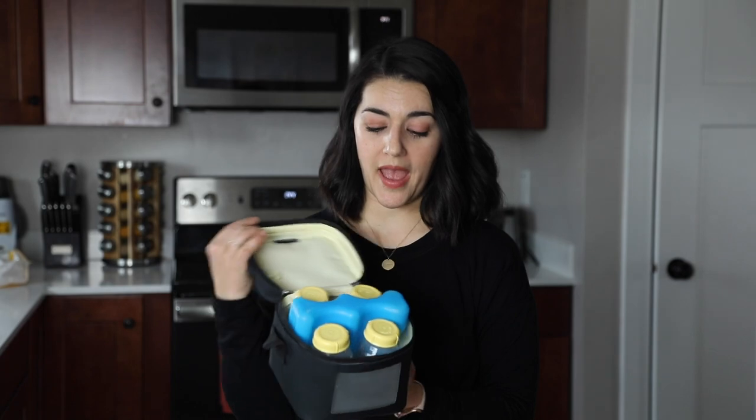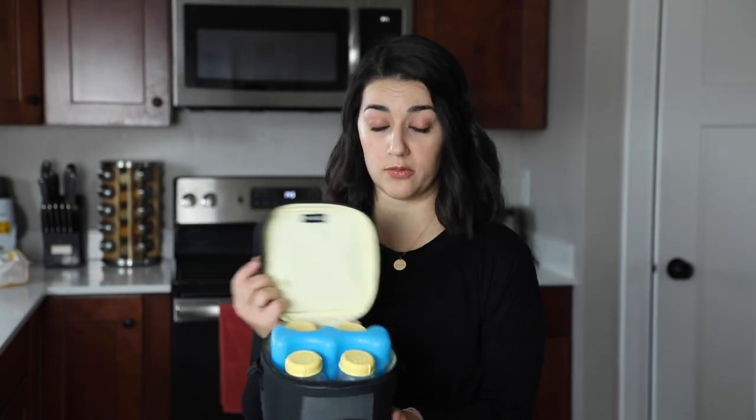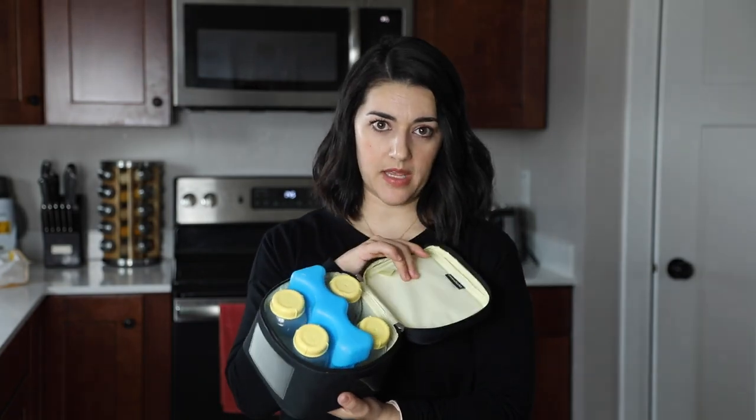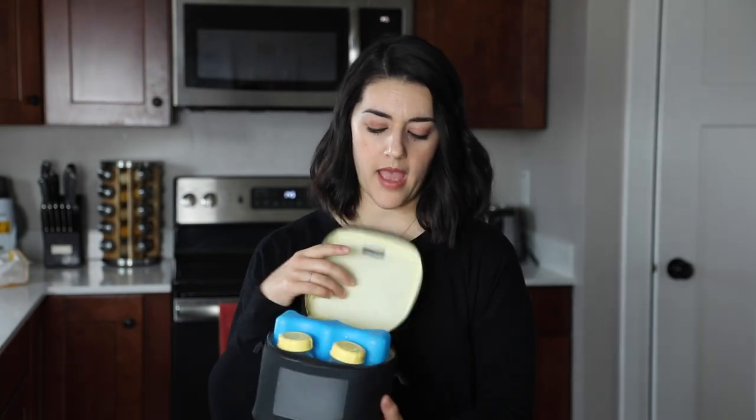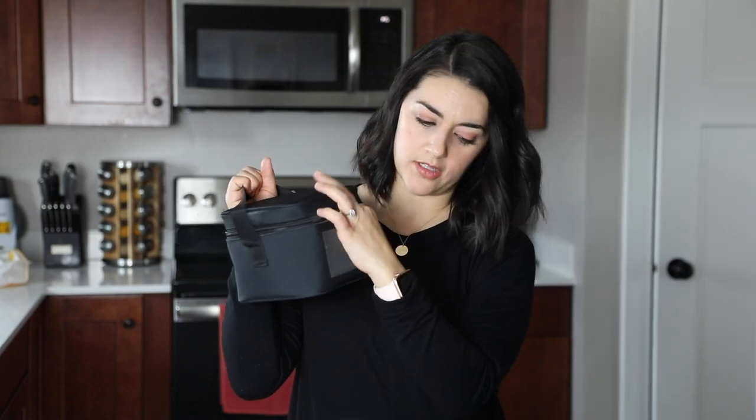A product I have loved from Medela is this little travel cooler pack. I think it is a great way to store your milk when you're on the go, whether you're traveling or bringing it home from work. It takes four bottles, the cooler pack fits so nice and snug, you zip it up, pull up the little carrying strap, and you can carry it around — it's so nifty. You can also label it if you'd like.